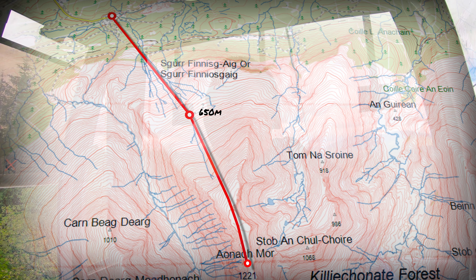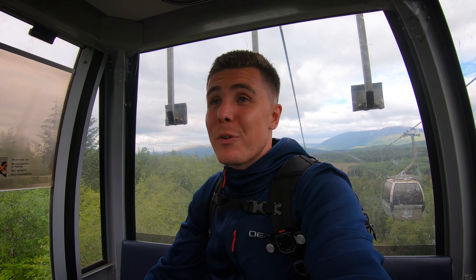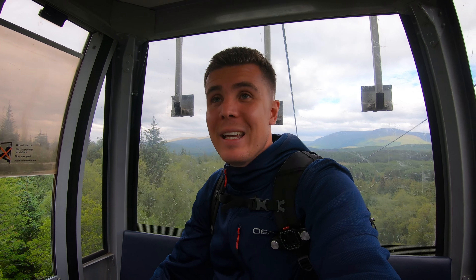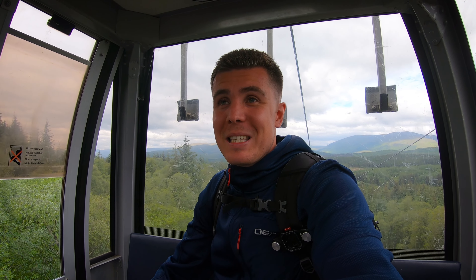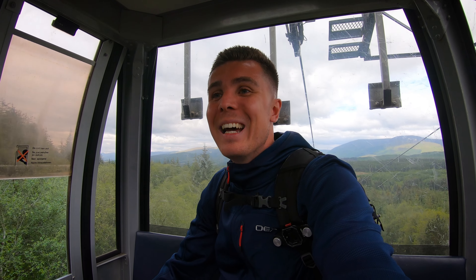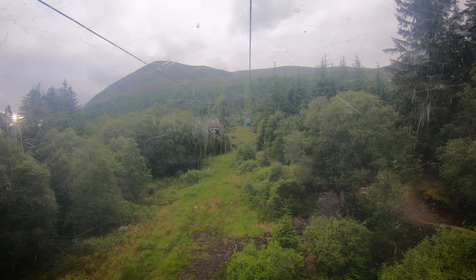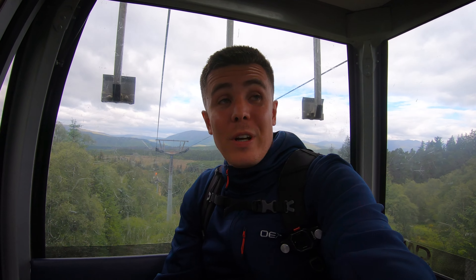Right, that's me on the gondola en route up to the first Munro. It does feel like cheating to be honest. This will take me up to about 650 metres and it's quite expensive — £24.95 plus £5 for parking down at Nevis Range. But yeah, it might feel like this is really handy today, a good experience too. I think I'm actually one of the first ones on the gondolas today, I just hit it as soon as it opened.